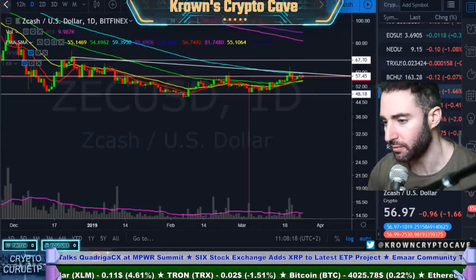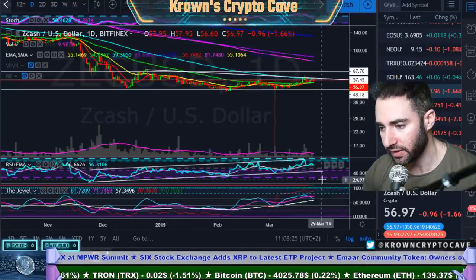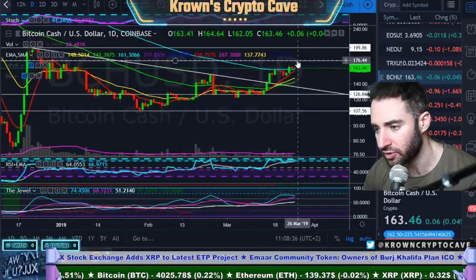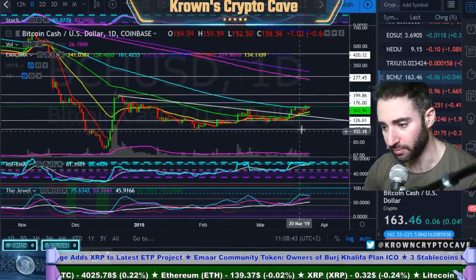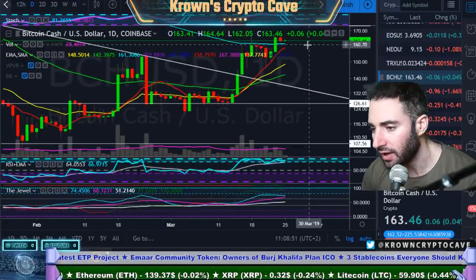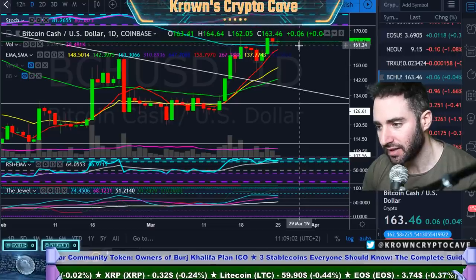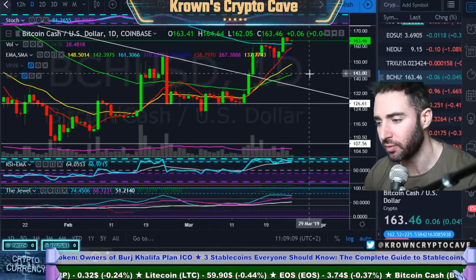Let's go check out ZCash — at $57 and getting rejected from resistance, still maintaining this descending triangle, daily stochastics down, daily RSI looking weaker and certainly more bearish. BCash is actually different — it did break out of the descending triangle and is maintaining higher. Like we said yesterday, it's probably going to give another test to $170 to $176-ish somewhere right around here. BCash is actually looking better than ZCash overall. However, we do see some bearish divergence on the RSI. If $161 is taken out to the downside, I'd be looking for another move back down to about $149 to $150-ish. But as long as $161 is held, the bearish divergence isn't fully confirmed just yet.